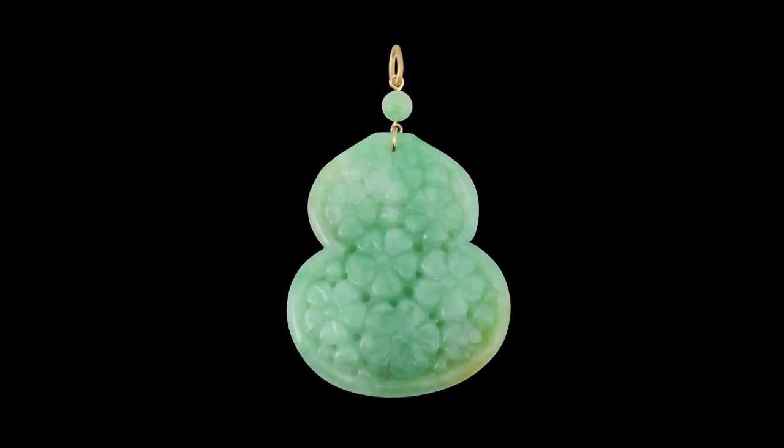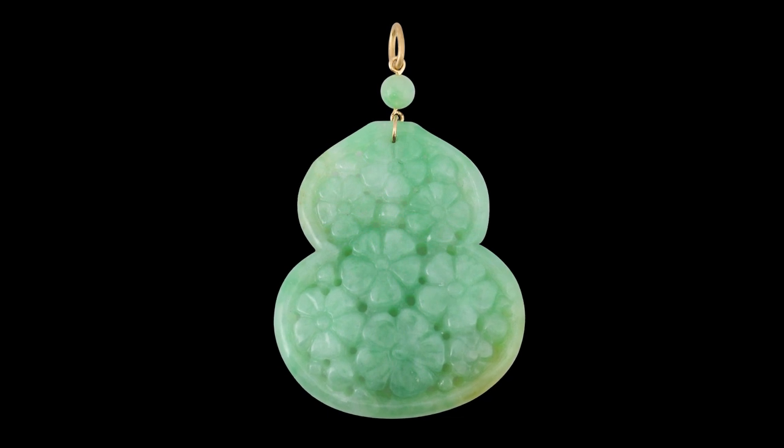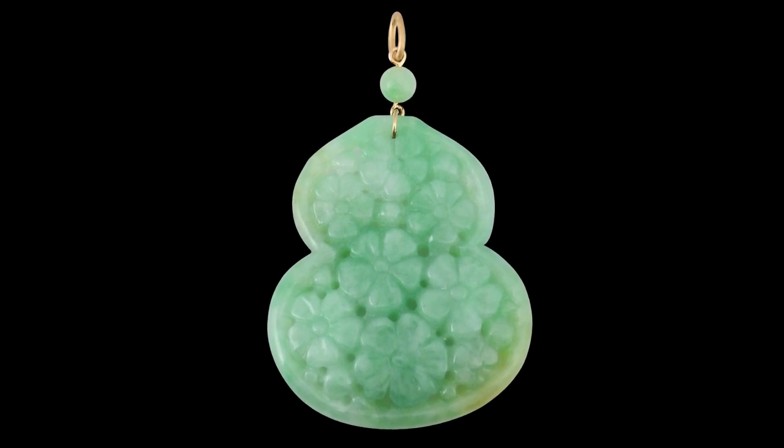Something else I've wondered about is the gourd. Why do we see a gourd so much in jade imagery? If you burn a gourd, it smokes a lot and it keeps away evil spirits. But basically, a gourd is a symbol of magic. If you light it, it gives off smoke and it's very colorful, very visual. And it keeps away the evil spirits.